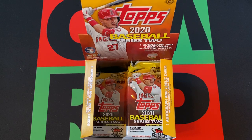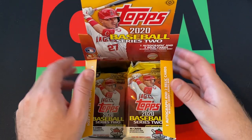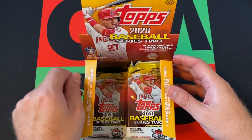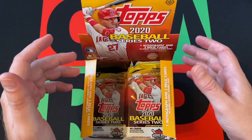Hello everyone and welcome to the One Man Renegade Podcast YouTube channel. I'm your host, the Honorable Greg B. And today we are continuing on with our 2020 Topps Series 2 Baseball Jumbo Box.